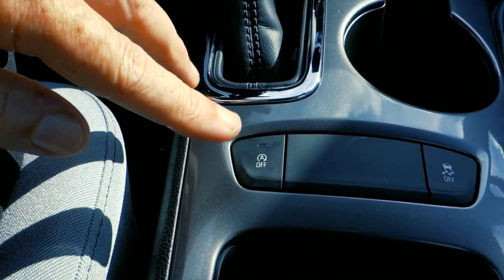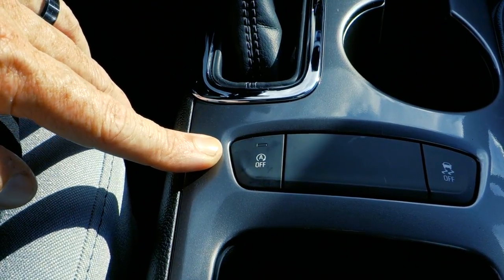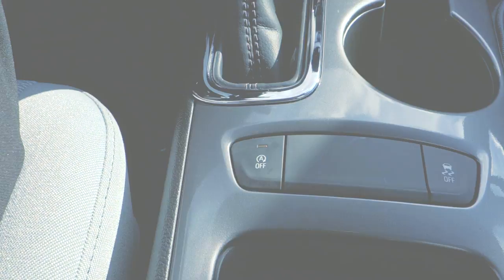The auto stop button is right here in the center stack of the all-new 2019 Chevrolet Cruze. To turn it off, push the button in and make sure it illuminates. There you go — auto stop can be turned off.